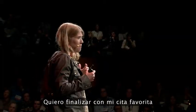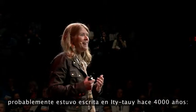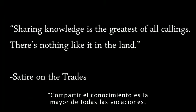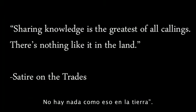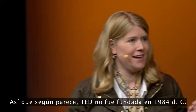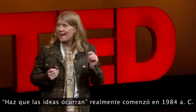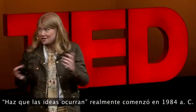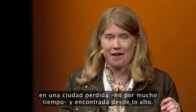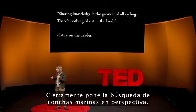I wanted to end with my favorite quote from the Middle Kingdom, probably written at the city of Itjtawy 4,000 years ago: 'Sharing knowledge is the greatest of all callings. There's nothing like it in the land.' So, as it turns out, TED was not founded in 1984 AD — making ideas happen actually started in 1984 BC at a not-lost-for-long city found from above. It certainly puts finding seashells by the seashore in perspective.